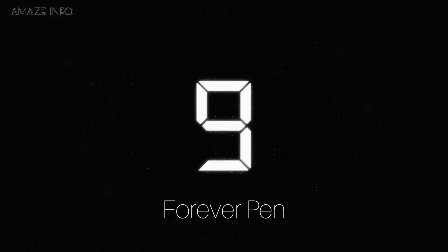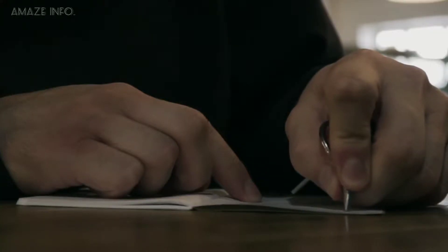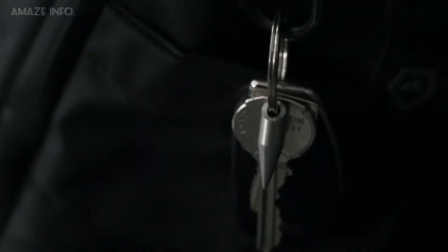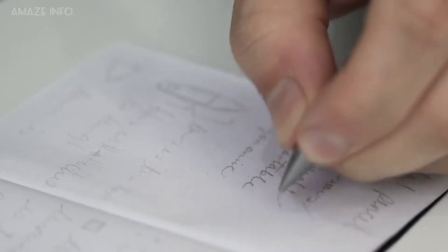Number 9: Forever Pen. Functional, compact, useful, and very versatile, the Forever Pen is designed with the idea of a minimalistic gadget pen which one would never forget and is also useful in other fields. The pen is called the Forever Pen because it obviously lasts forever.